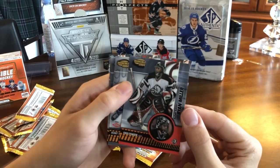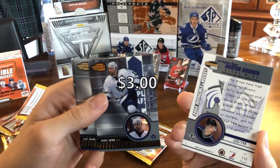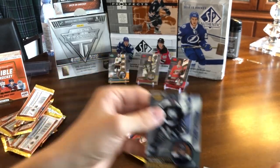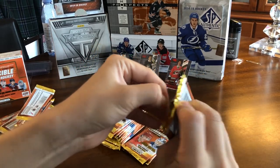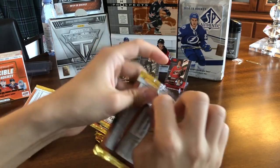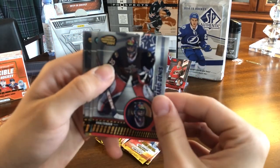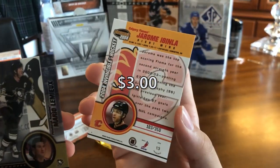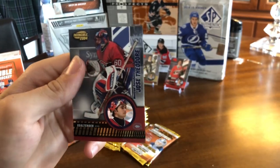Next up we have Ryan Miller, Dustin Brown — another dupe rookie here, but this is the gold version out of 799. Owen Nolan, Paul Kariya, and John Grahan. This one also feels pretty thick — I would guess it's a jersey, but nope, maybe an insert. We have Marc Denis, a blue of Jarome Iginla, recently inducted into the Hall of Fame, out of 350. Mario Lemieux, Roman Cechmanek, and Jose Theodore.